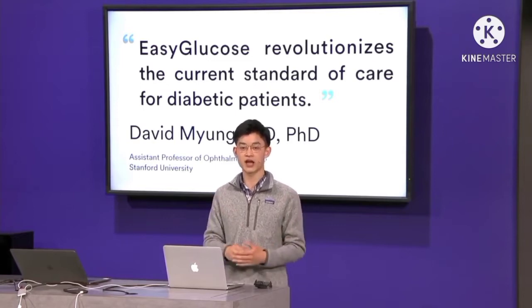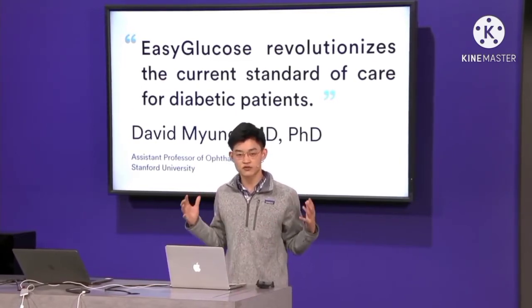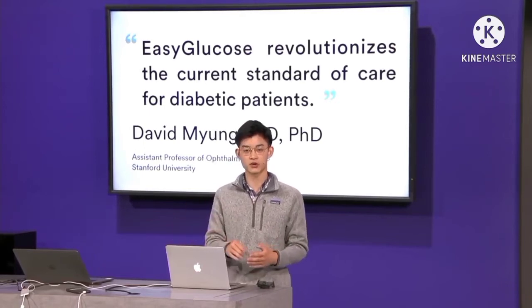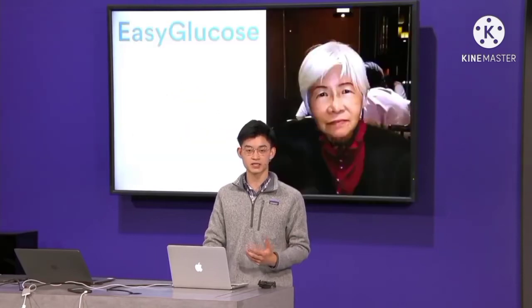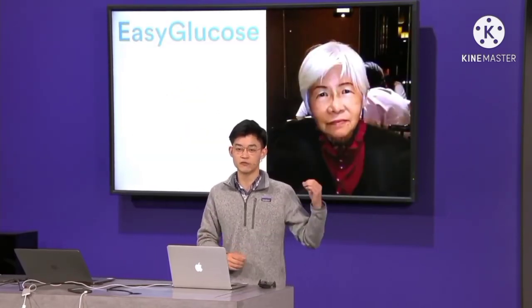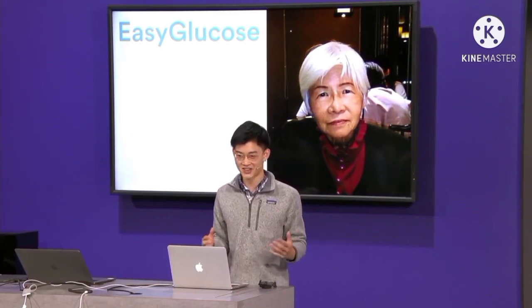Easy Glucose captures a new opportunity that has only been made available by recent advances in machine learning, faster smartphones, and better smartphone cameras. It's transforming the way glucose monitoring is done, and I'm looking forward to the day where millions of diabetics, like my own grandmother, don't need to worry about these invasive finger stick tests to live freely with diabetes. Thank you.